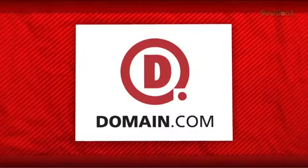This episode of Film Riot is brought to you by Domain.com. Today on Film Riot I give you my favorite iPhone apps for filmmakers.